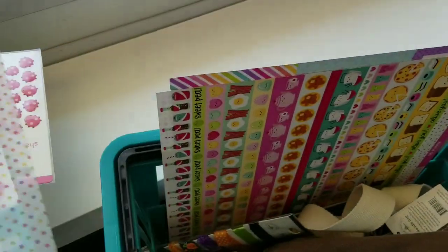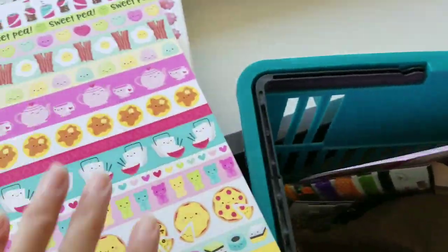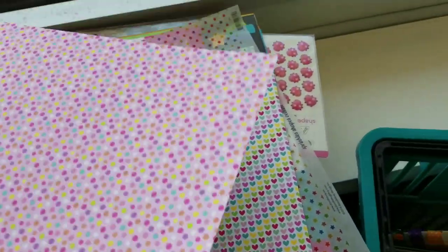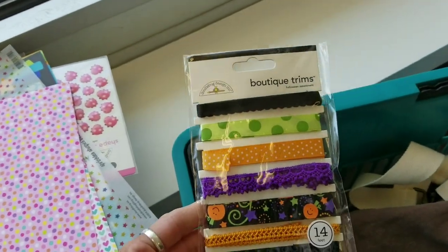I got some really cute star vellum paper. I'm trying to go with what will coordinate with what I brought with me. This is also the soap honey line, but I like those little hearts. And this one is really cute, but I really got it because of the polka dots.